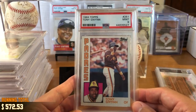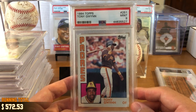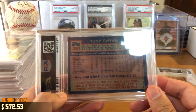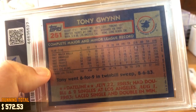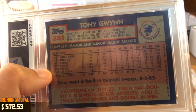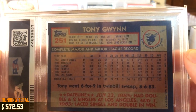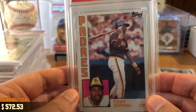We've got 1984 Topps, Tony Gwynn, Mint 9. This is from the Padres' first World Series ever — they were an expansion team in 1969, went to the World Series in '84, and lost to the Detroit Tigers in five games. This one's really cool because it still has some of his minor league history. He played rookie ball in Walla Walla, I think AA was Amarillo, and then in 1982 he went to AAA for a partial season before being called up. In '82 he hit .289 — a respectable number — and he would never hit under .300 again. From '83 on, he hit over .300 and never looked back.